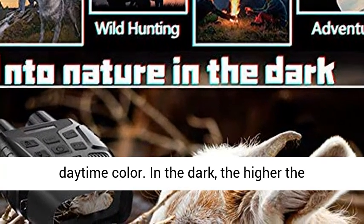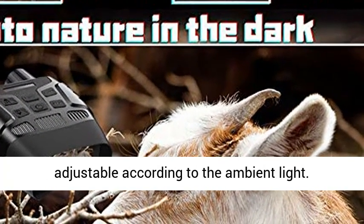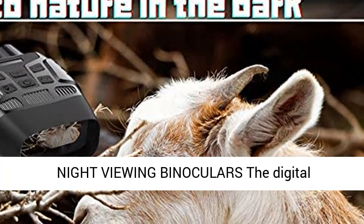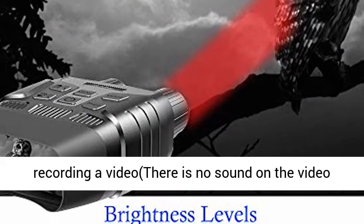Can be used as binoculars for bird watching with IR off for daytime color. In the dark, the higher the infrared level is adjusted, the farther and clearer the observation. 7 IR levels are adjustable according to the ambient light.